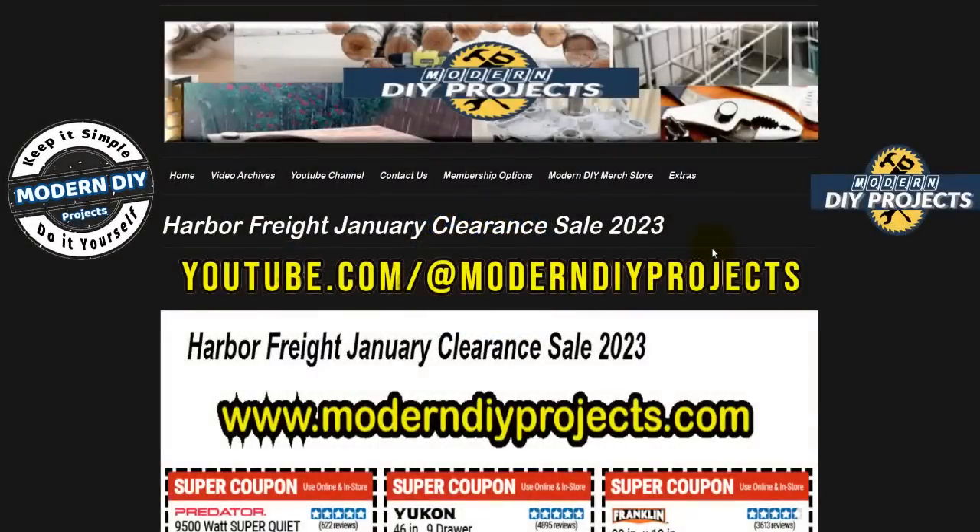Hello everyone and welcome back, glad you could join me again. I hope you're having a fantastic day. Today we're going to be looking at the Harbor Freight January clearance sale, so hopefully there's some great coupons that you find that will get you some great prices and help you save some money on stuff you've been looking for. These are the super coupons for the end of January — the January clearance sale — and these prices are in effect until the 5th of February.